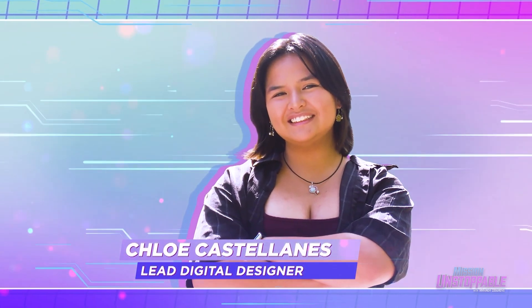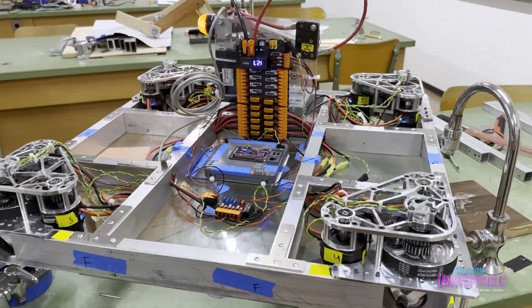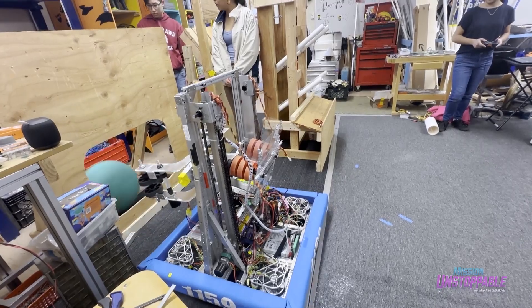Also coding the way is Chloe, the team's lead digital designer. "I joined the team because I'd always had a love for math and crafting. I ended up really loving it here and finding out that this was a passion."